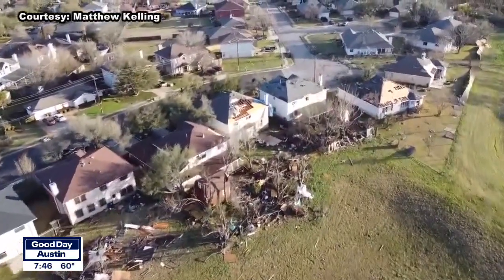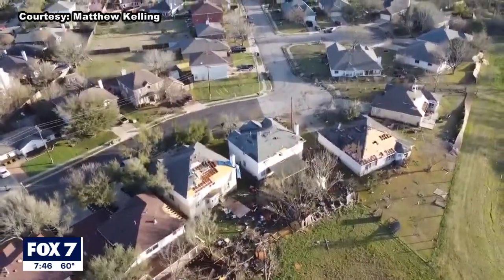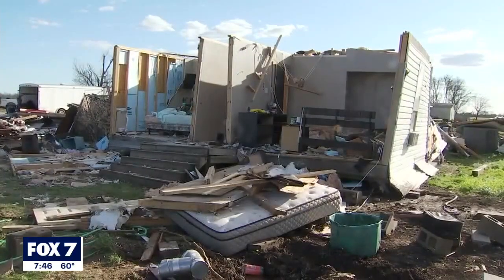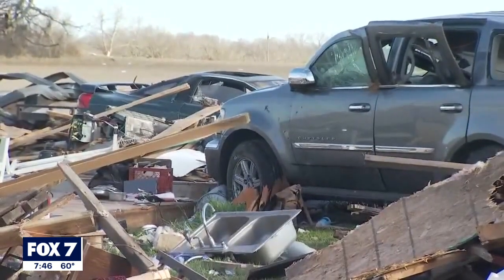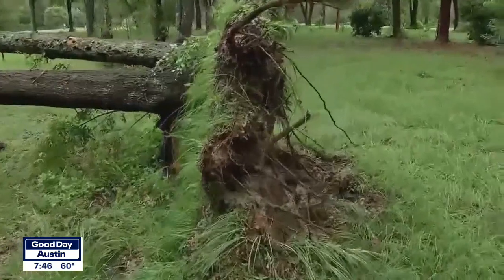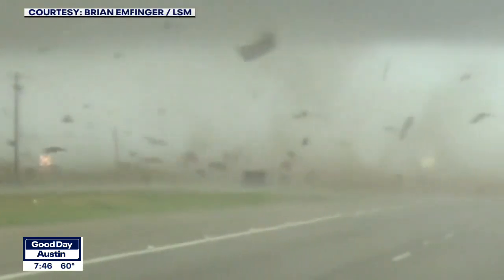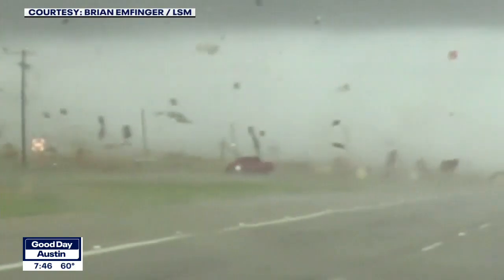EF2 winds are 111 to 135 miles an hour, and this is called considerable damage. About 10% of tornadoes are EF2s. The damage includes roofs ripped off of homes, mobile homes totaled, large trees snapped or uprooted, and vehicles lifted off the ground, as we saw with the Chevy truck in Bastrop County.